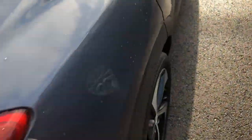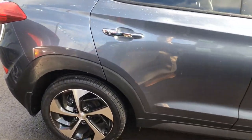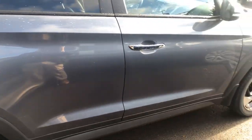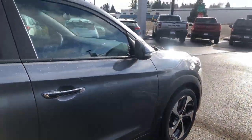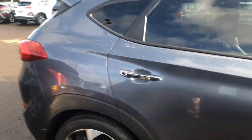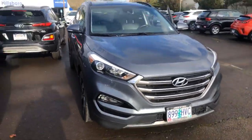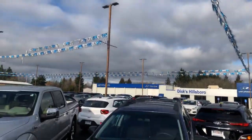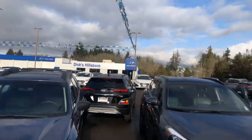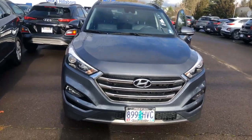Last but not least, let's take a look at the other side. So there you have it — this 2016 Hyundai Tucson Limited here at Hillsboro Hyundai. I'm going to send this video to you really shortly, and hopefully this gives you a better idea of what it looks like. Thank you.